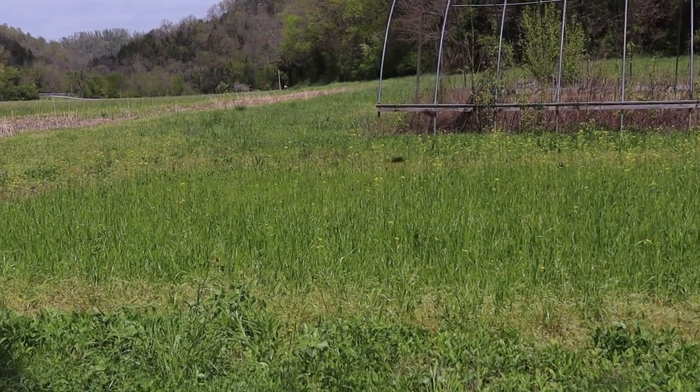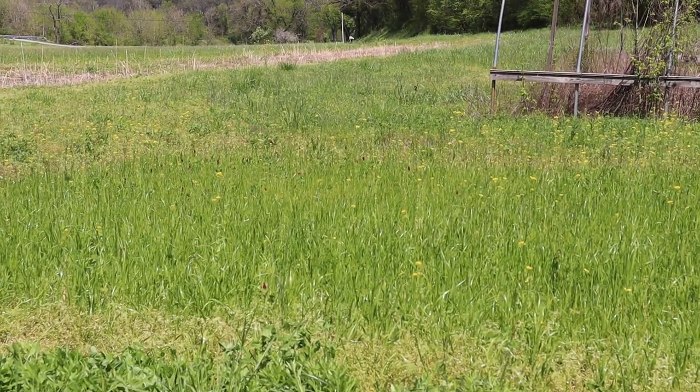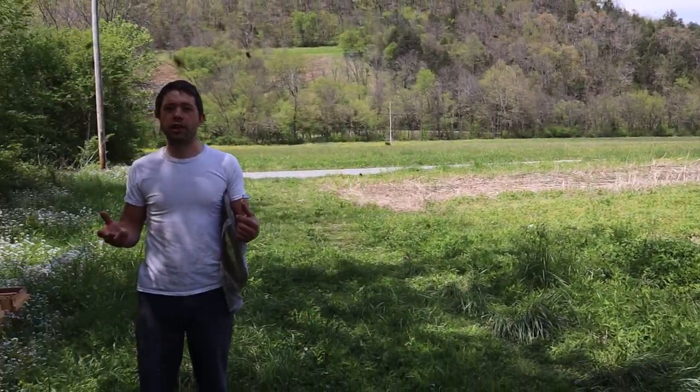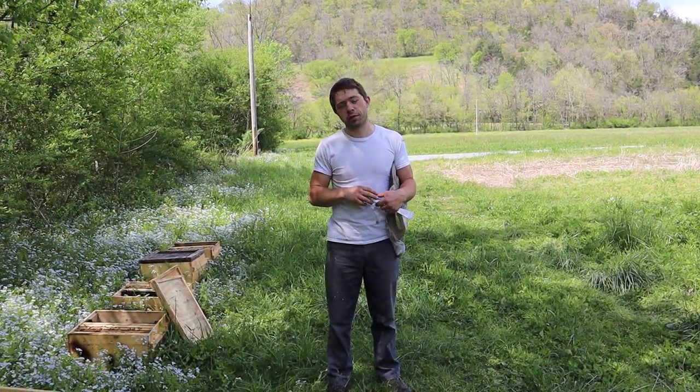They're bringing a lot of nectar. It's a beautiful day, and this is what we work so much for all year round — for just about seven to eight weeks here in Tennessee, in my area, of actual strong nectar flow.